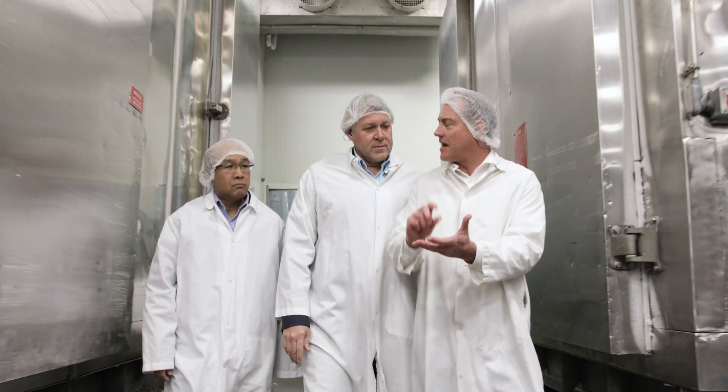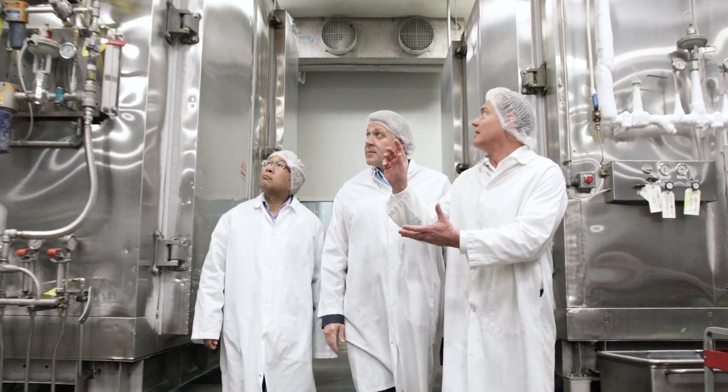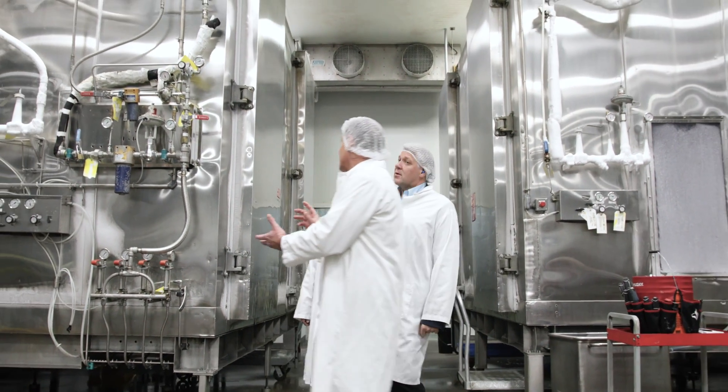Over the course of the almost 30-year relationship with DC Foods, we've developed a working relationship that is more than just a commodity supplier. Partnership is probably the best way to describe our relationship with Praxair.